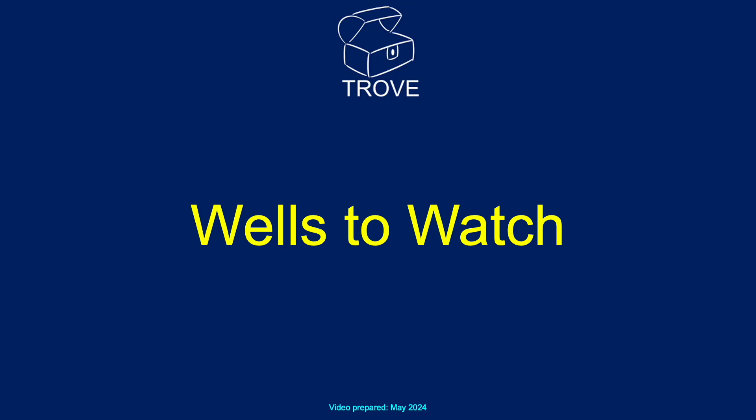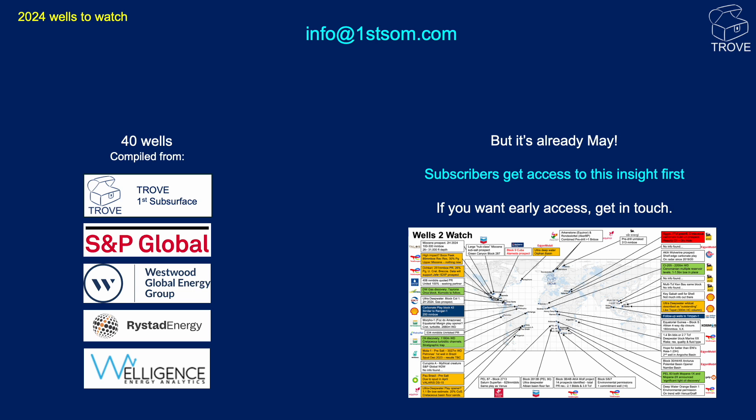Hello and welcome to another Trove News video. Last year we did a review of the 2023 Wells to Watch in Africa, and it proved to be a very popular video, so we're back with Wells to Watch for 2024. This time we're bringing you our global analysis, with 40 wells compiled from a variety of sources. The details on all of these wells have been extracted from Trove databases.